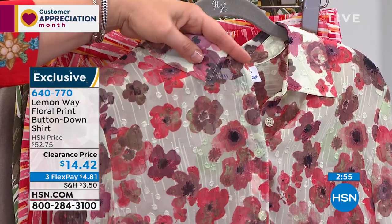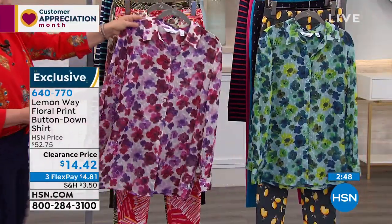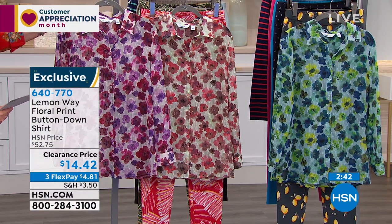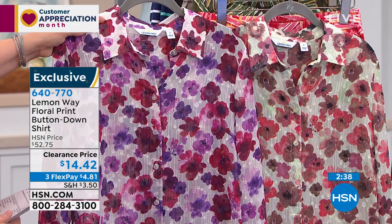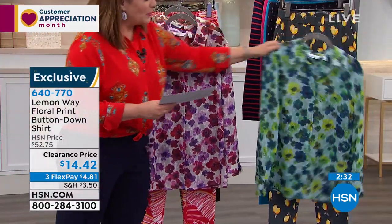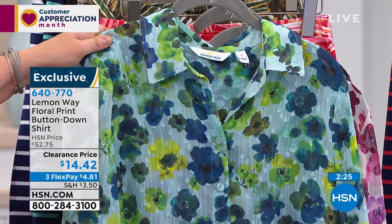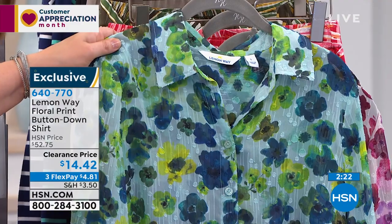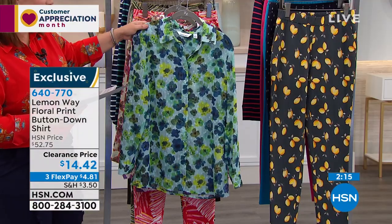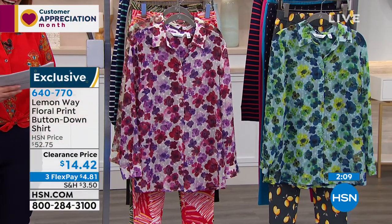On that chiffon, you can see a little dot woven in for texture. Next to it is the purple floral — lilacs, burgundies, wines, and pinks — very pretty. Then there's the blue floral with mint greens, blues, yellows, and teals. We took this from $52.75 down to $14.42. And with three flex payments, you bring it home for about five bucks on a credit card — honestly insane!